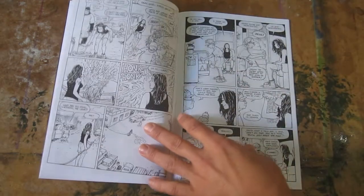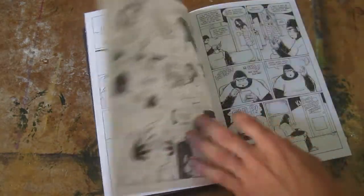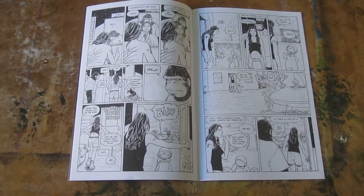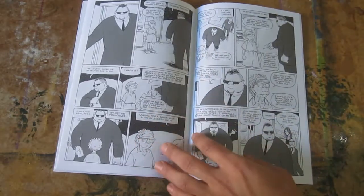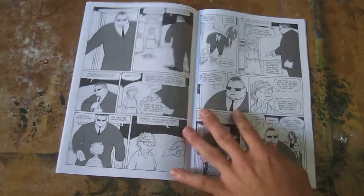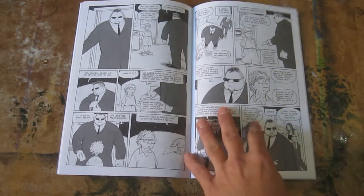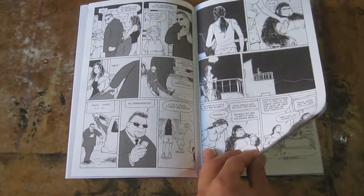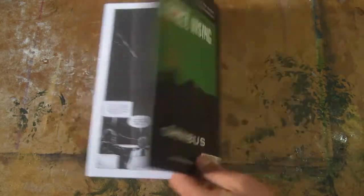I'm getting the feeling that this book is largely about the main character's trauma — both with her dad and what looks like scars on her back, probably from war. There are also some powerful people trying to buy the land that her landlord owns. So there's something real going on. I enjoyed it, but I'm not going to put it on my pull list yet.